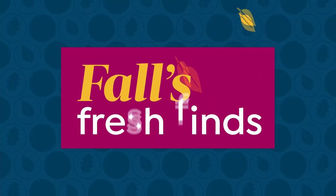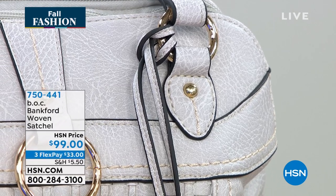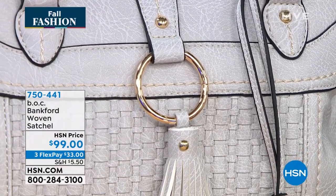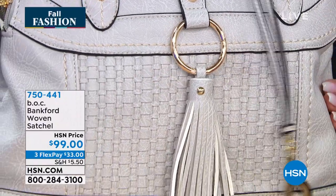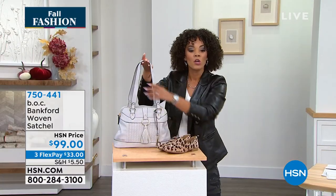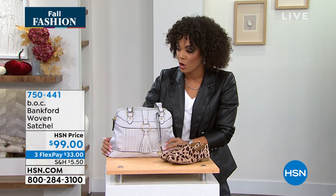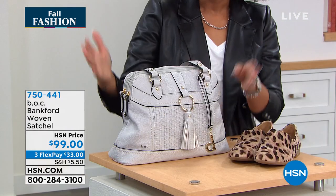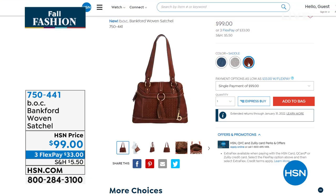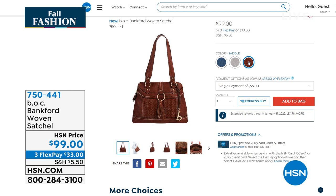If you're looking for a brand-new handbag, this from BOC is their Bankford woven satchel. It's a beautiful medium size with woven detail on the straps. Lots of pockets to store items, and look how long the straps are — great for wearing big jackets and still putting your purse on your shoulder. $33 gets this home on any debit card. Item number 750-441. We have it in navy, gray, and saddle. Oh, that saddle is beautiful.